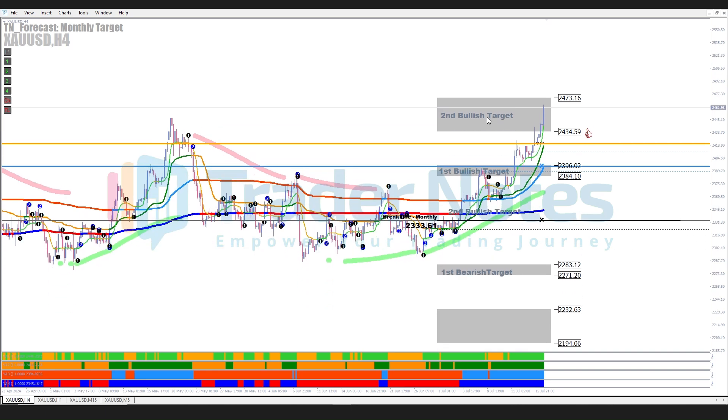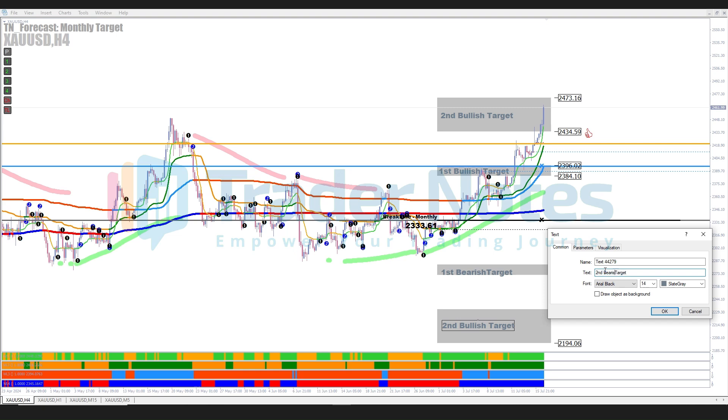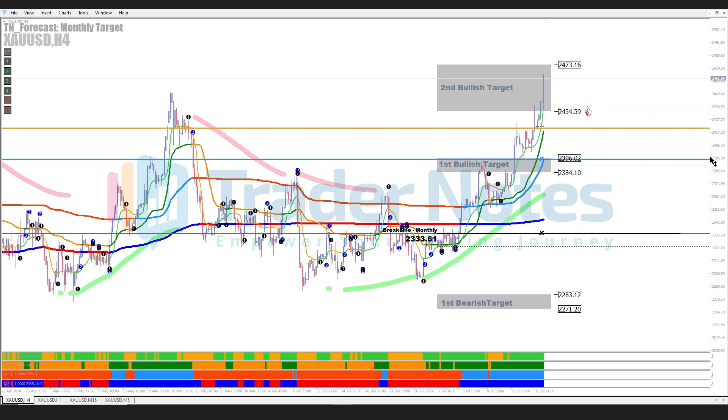Let's start with the monthly target using the H4 time frame. Here we can see how the price has reached the second bullish target for July. This strong price movement indicates the long-term bullish trend, which we accurately predicted using our trusted indicators.